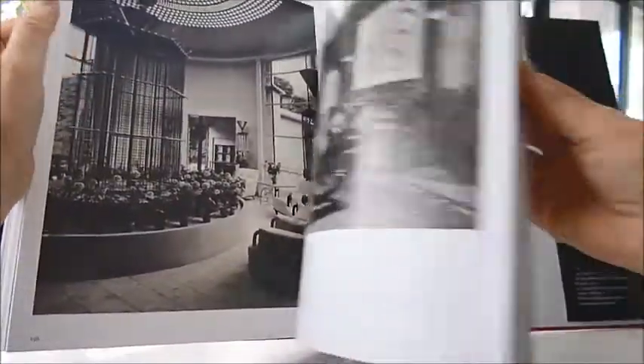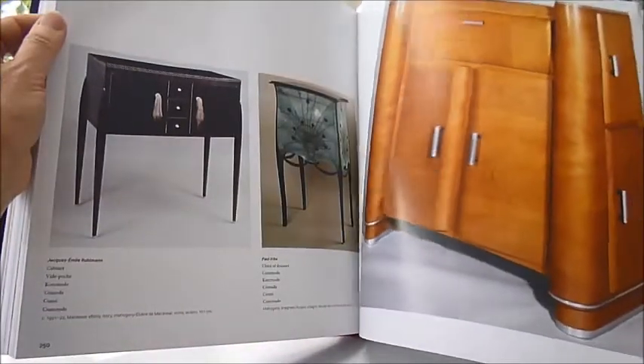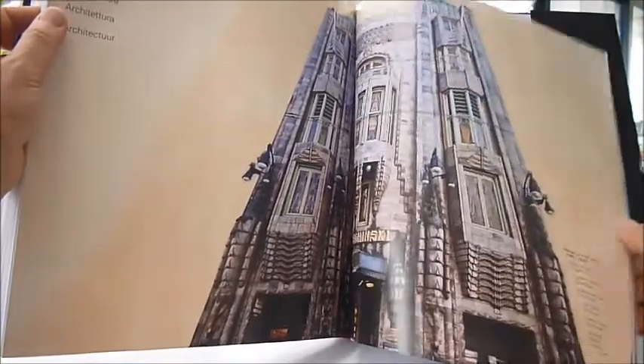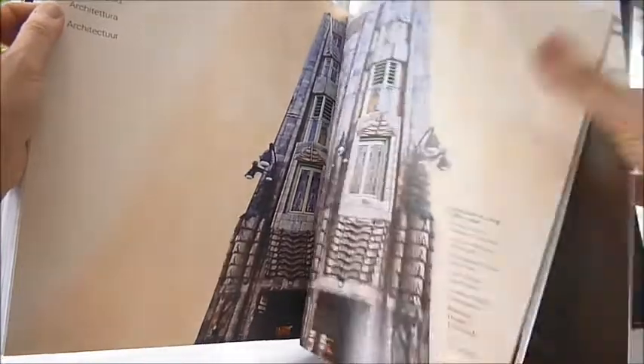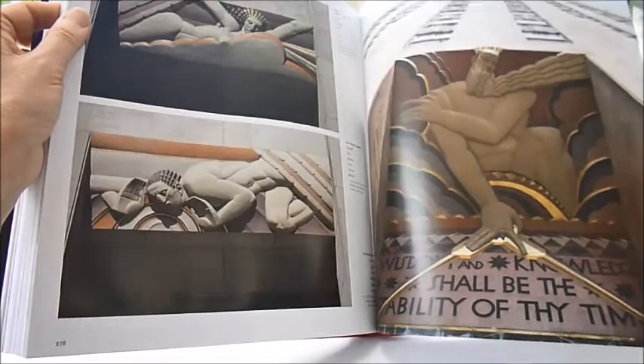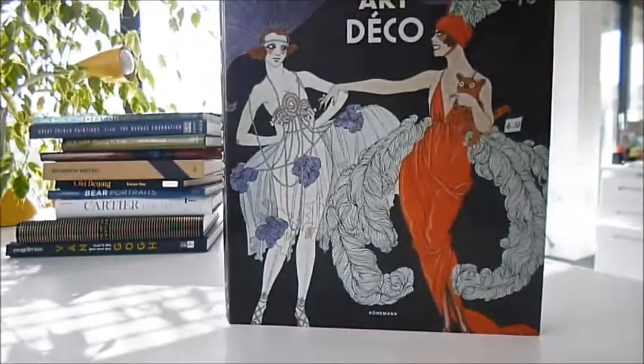And finally interiors and architecture, including the Rockefeller Center in New York and the Empire State Building. These — this is an amazing cinema theatre. Lots of cinemas had Art Deco lettering. And there we are in the Rockefeller Center in New York, those beautiful reliefs. So the book is called Art Deco.